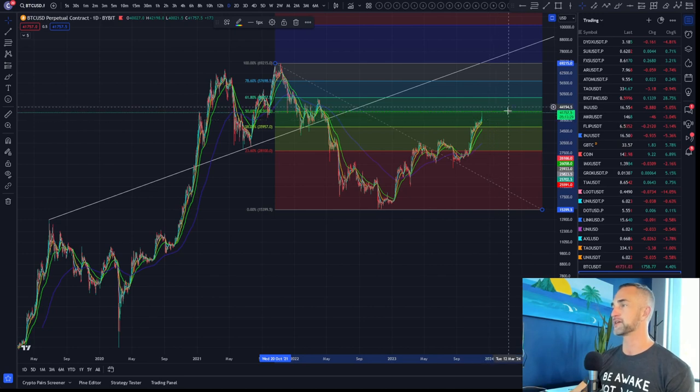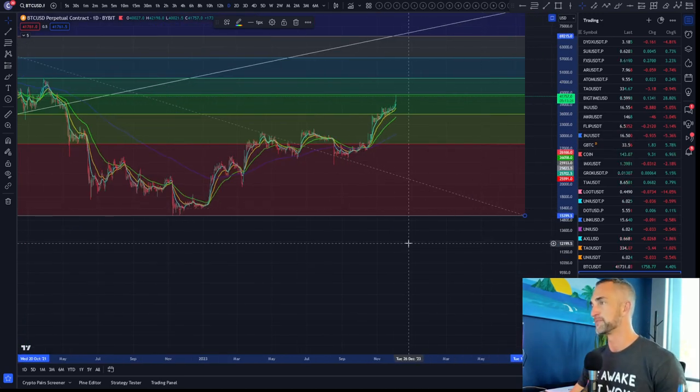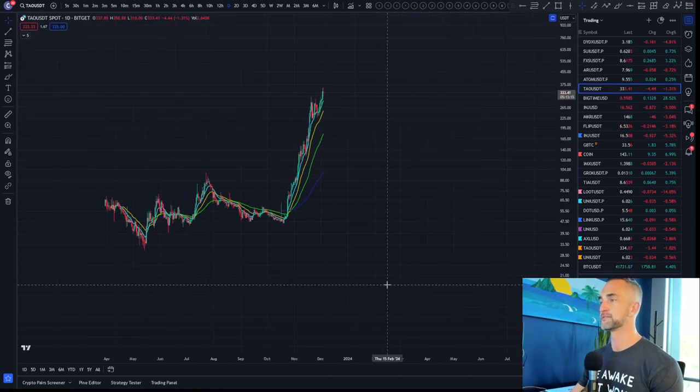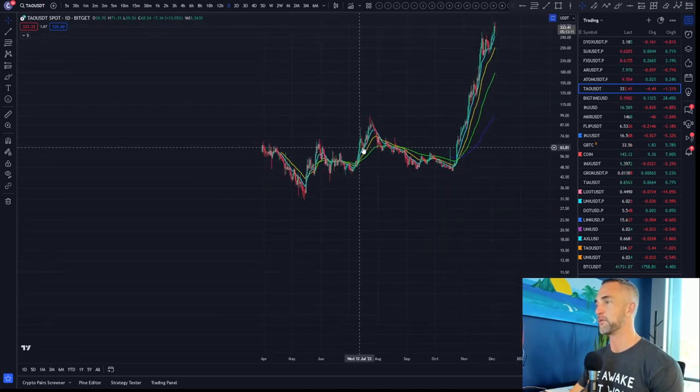We're right at the 0.5 fib level, so we'll probably get a little pullback off that area. Do we blast right through to the heavens? I don't know — I don't have a crystal ball. But getting back to our TAO prediction that we talked about way back here.